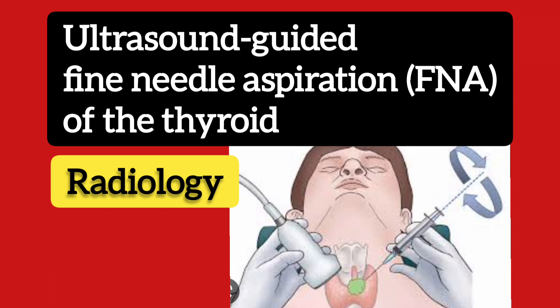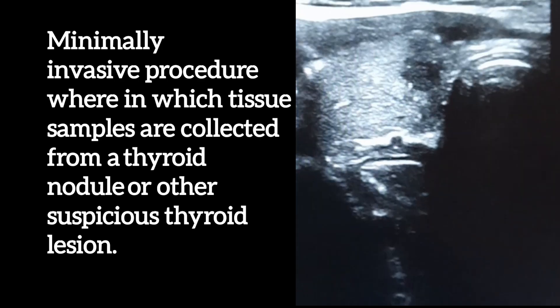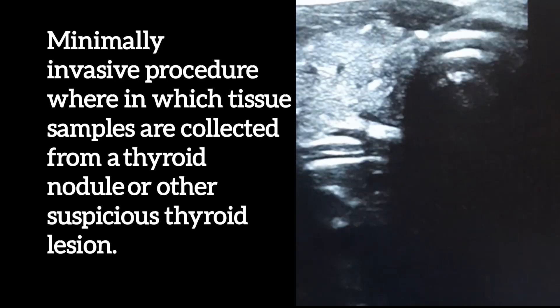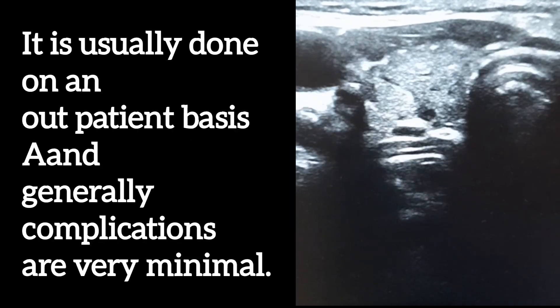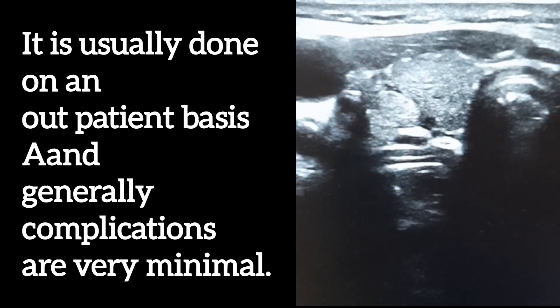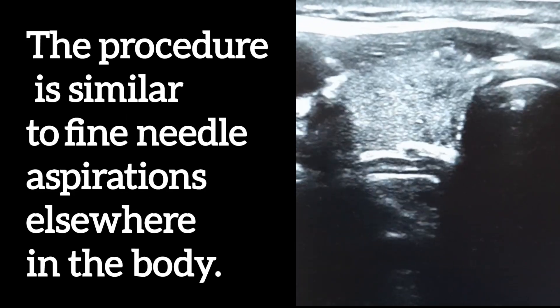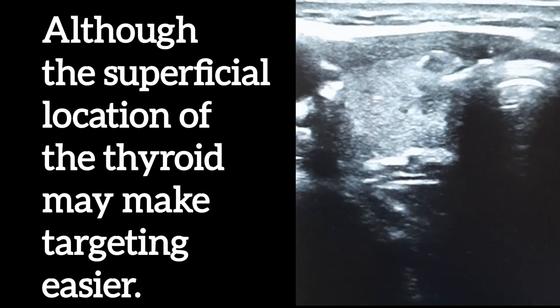Ultrasound-guided fine needle aspiration (FNA) of the thyroid is a minimally invasive procedure in which tissue samples are collected from a thyroid nodule or other suspicious thyroid lesion. It is usually done on an outpatient basis and complications are very minimal. The procedure is similar to fine needle aspirations elsewhere in the body, although the superficial location of the thyroid may make targeting easier.